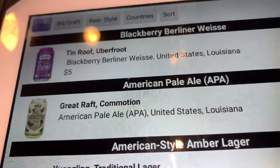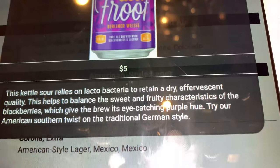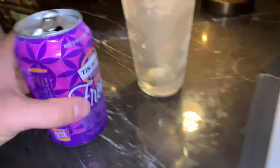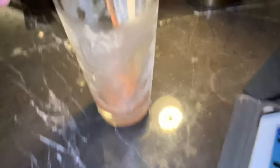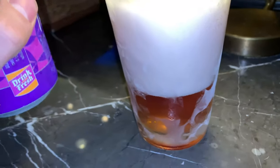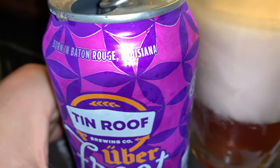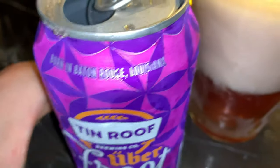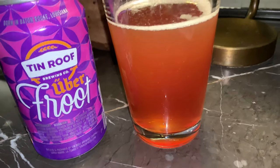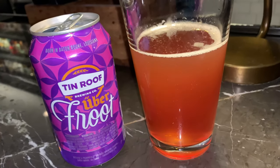The beer sampling continues. Just ordered the Tin Roof Uber Fruit — great name, by the way. Apparently it has an eye-catching purple hue. An American Southern twist on a German style. Let's see what this is like. Cool little can. It does have a really cool color to it. I just took a sip out of the can — deliciousness. Apparently it's brewed right here in Baton Rouge as well. This is probably my favorite beer so far. Here's a half-pour of the Tin Roof Uber Fruit, and you can see that the color is really, really beautiful. It does have a purple color to it. This is my favorite beer so far.